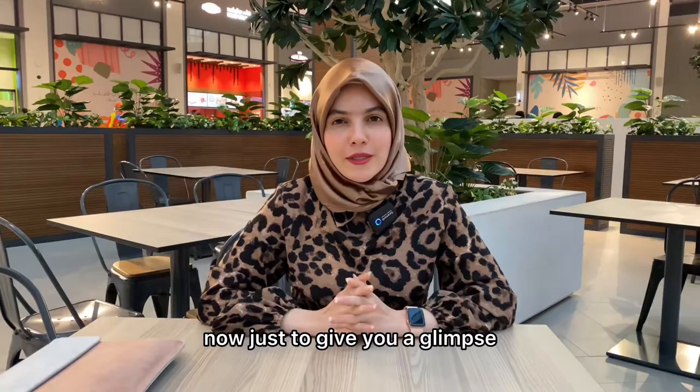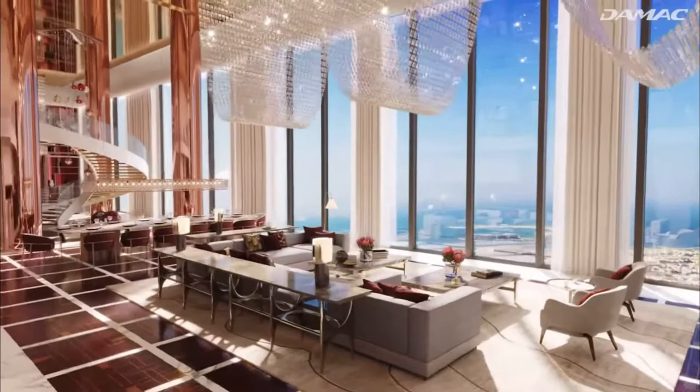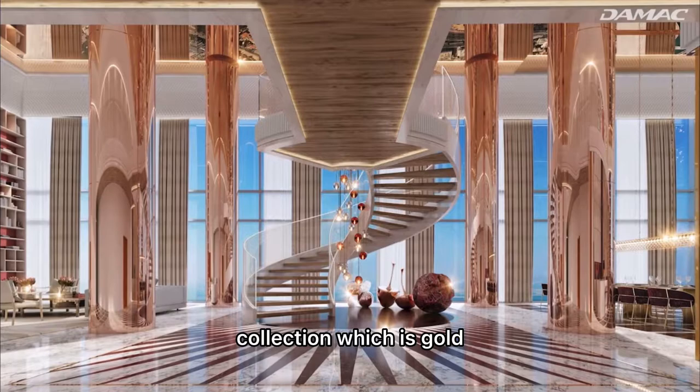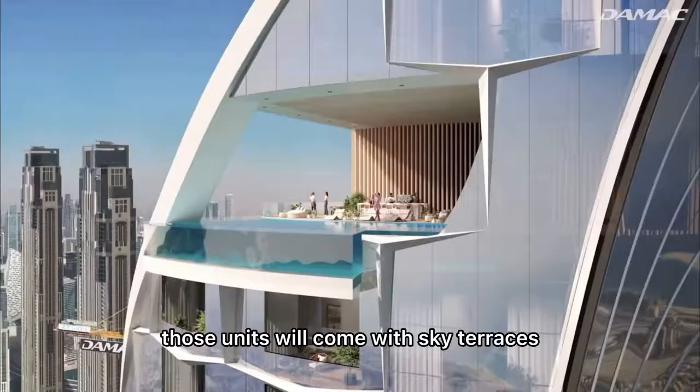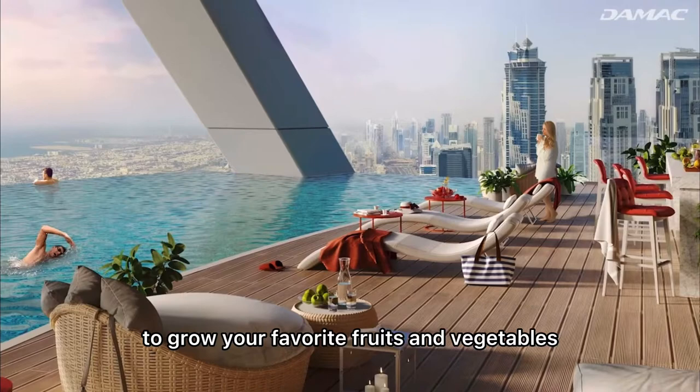Just above the Ruby Heart come the super luxury apartments. They will have double height ceilings in the living area, and the interiors will feature three elements of De Grisogono's collection: gold, diamond, and rubies. Those units will come with sky terraces with infinity pools and bars, and another great addition is a hydroponic section to grow your favorite fruits and vegetables.